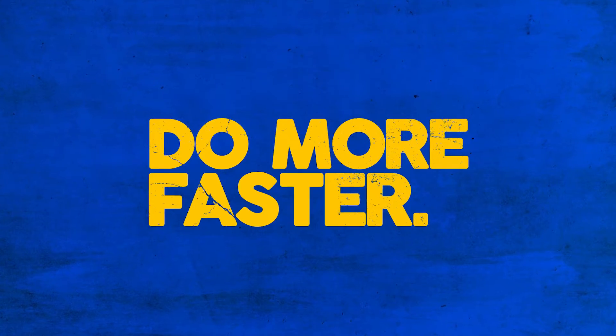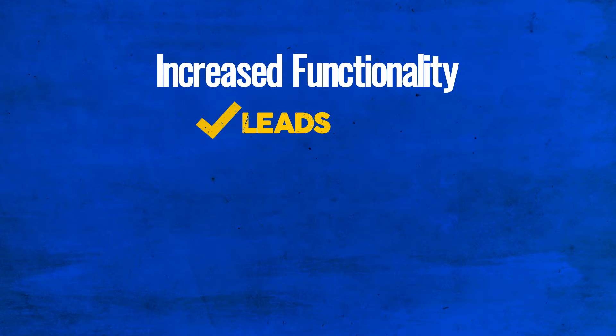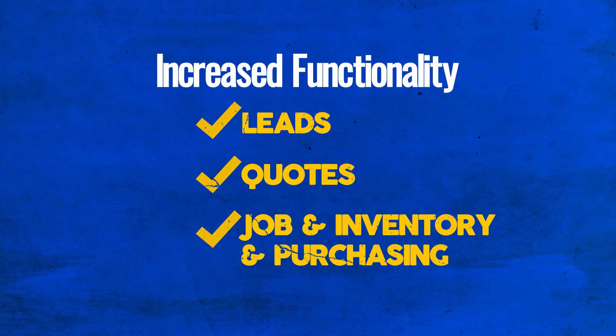All right, now let's get into it. Do more faster. We know it's important in business that you're able to run a tight ship and get jobs done. So we've added increased functionality when it comes to leads, quotes, jobs, and inventory and purchasing. This will help you streamline these processes and get things done faster with the same amount of resources.